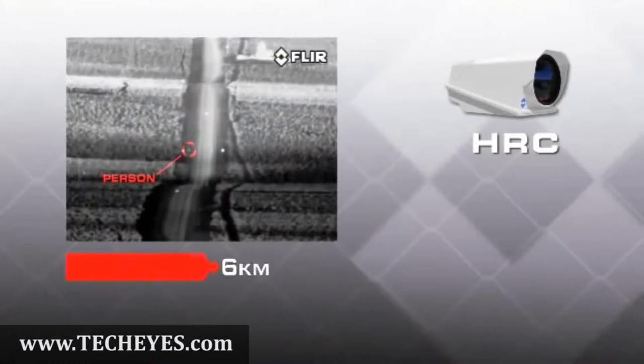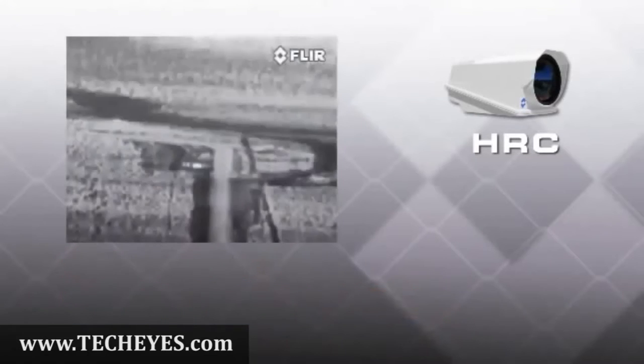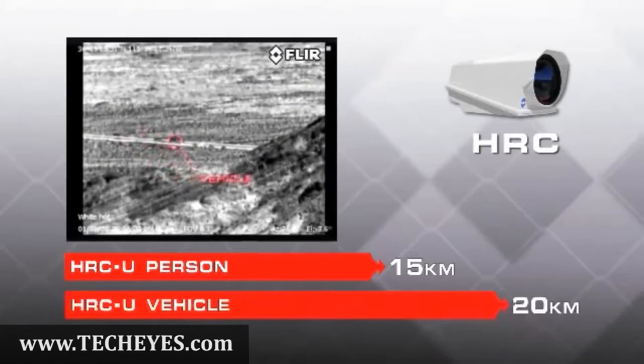The HRCS can see people from nearly 10 kilometers away and small vehicles from 17 kilometers. The longer-range HRCU detects people from 15 kilometers away and small vehicles out to 20 kilometers.